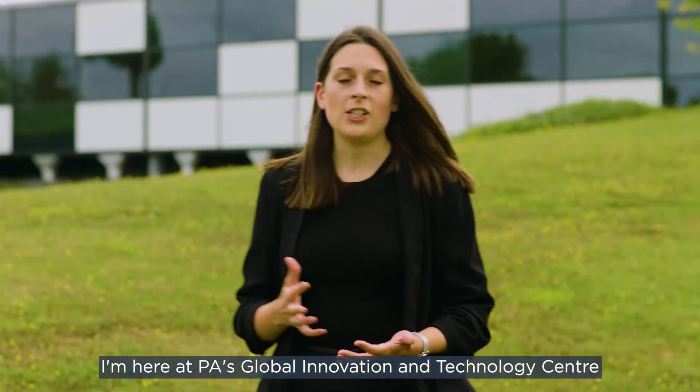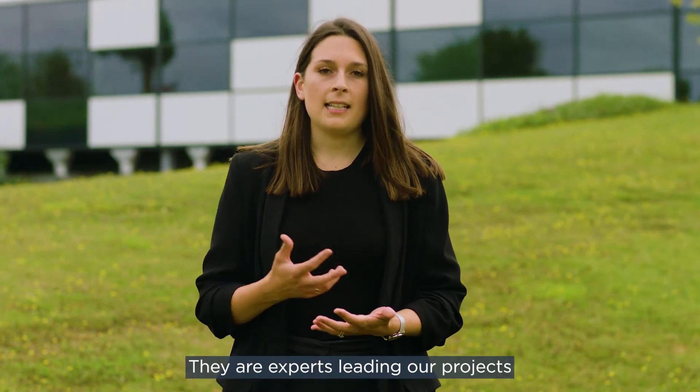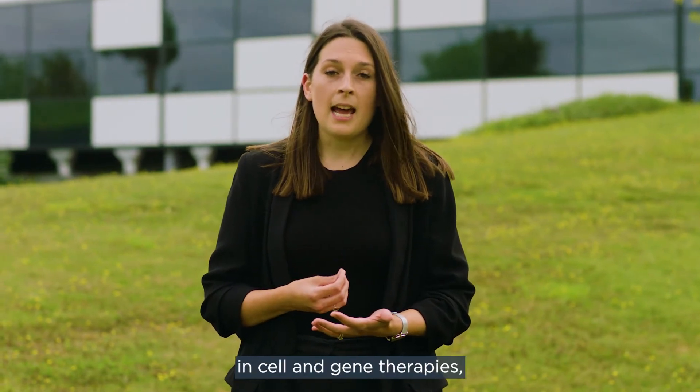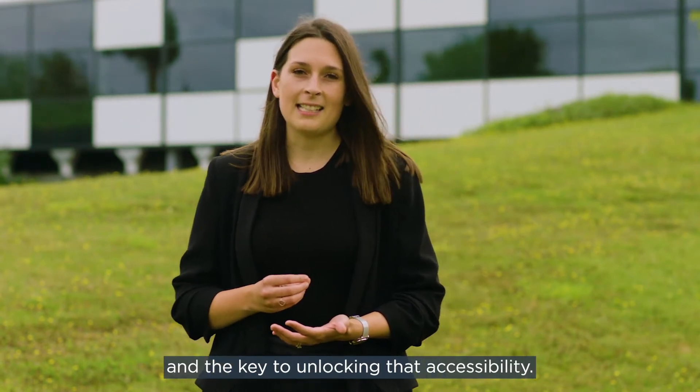I'm here at PA's Global Innovation and Technology Center where I'm meeting two of our experts, Paolo Siciliano and Anu Solanke. They are experts leading our projects in cell and gene therapies, and they'll be telling me how they work and the key to unlocking their accessibility.